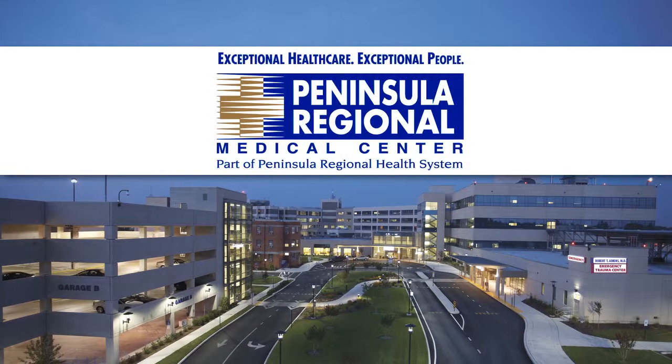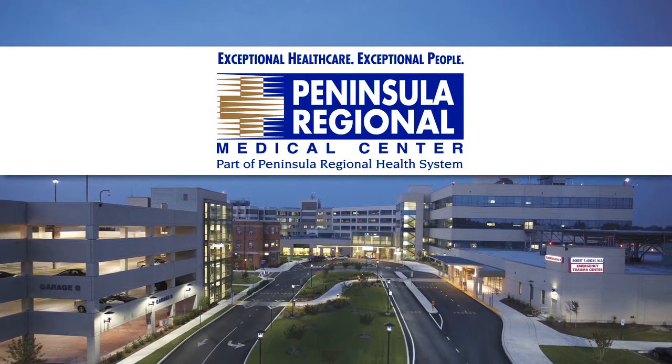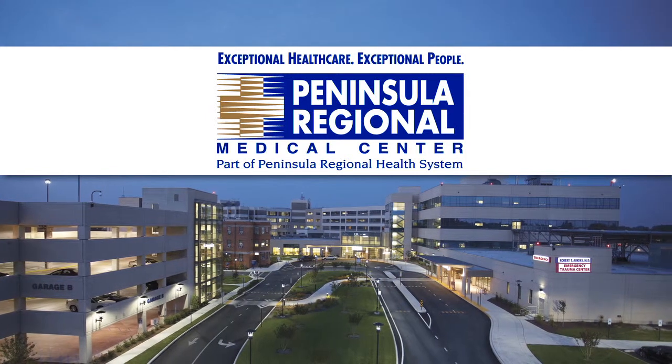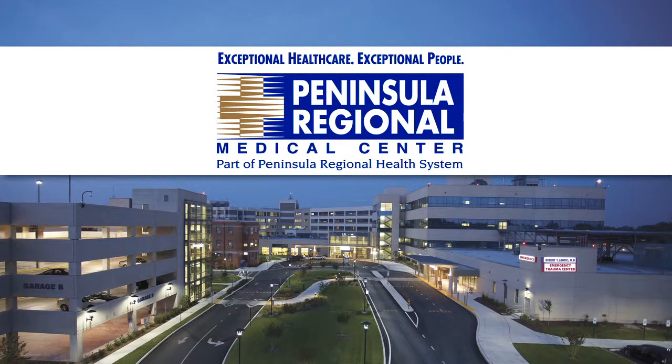At Peninsula Regional Medical Center, we are rewriting the accepted standards for surgical care, and the DaVinci Surgical System is assisting us in changing the experience of surgery.